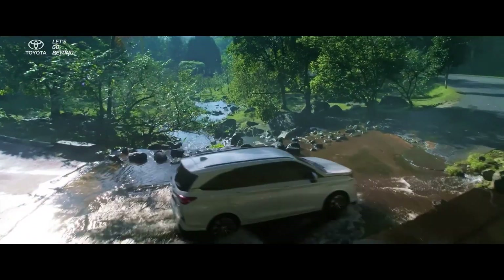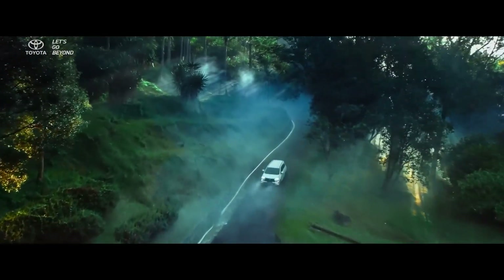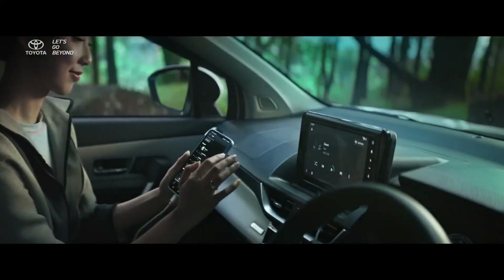Toyota may reserve features like sunroof etc. for the top spec variants. For those, we can expect a 360 degree camera, ventilated seats, fully digital instrument cluster, and a new infotainment system.